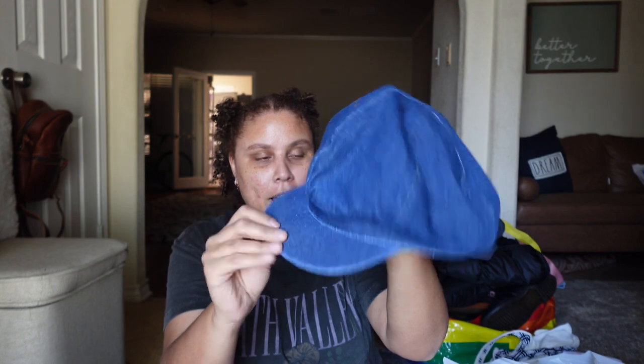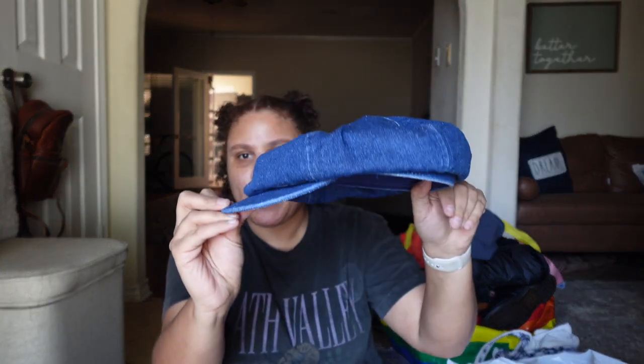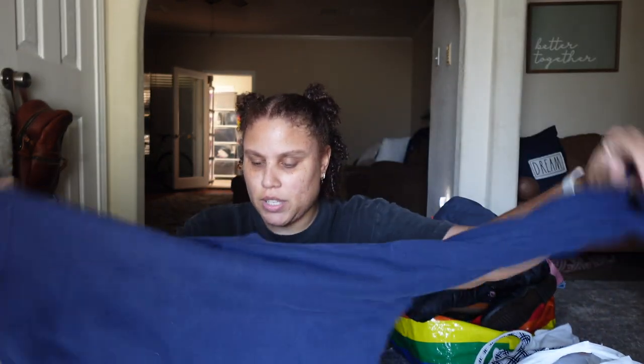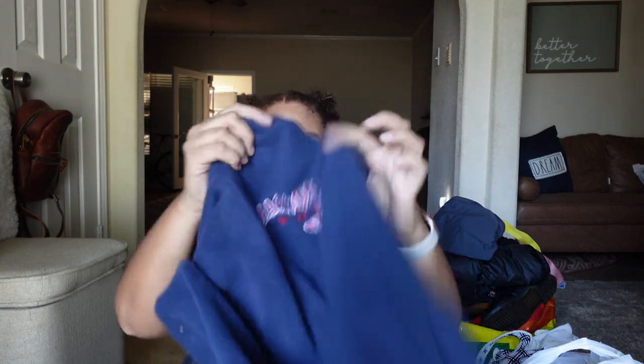The first item is this vintage denim newsboy hat. I think this is vintage — made in Hong Kong, 100% cotton, size medium-large. This is pretty cool; I think this one would do pretty good. I have to look up comps but I'm thinking maybe around $20. I paid a dollar for that at a garage sale.